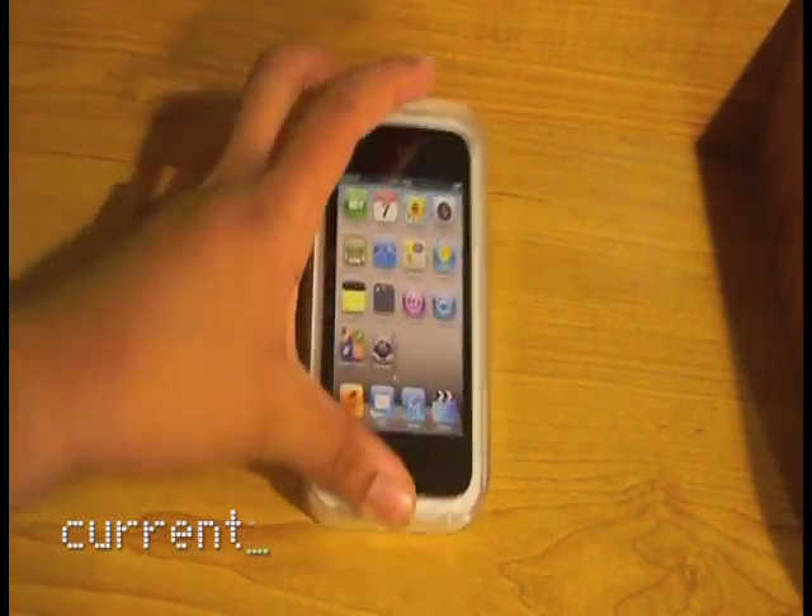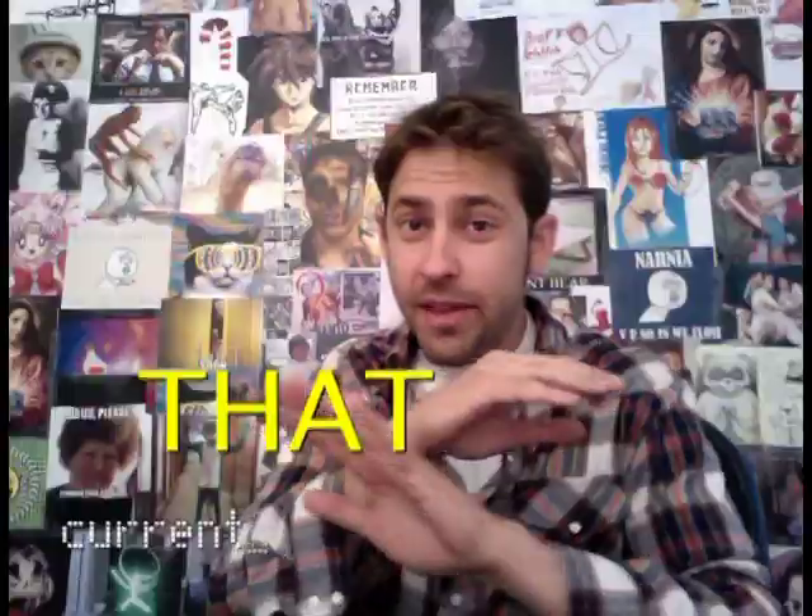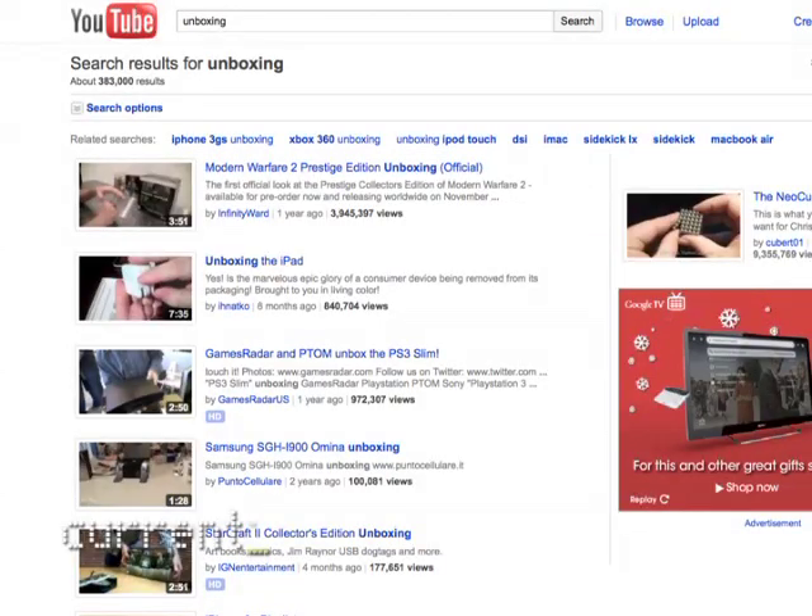In an unboxing video, someone buys a product, receives that product in the mail, and then films themselves opening the box that the product came in. And that is it.